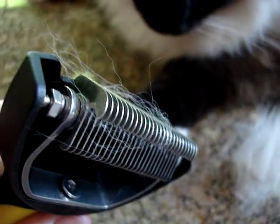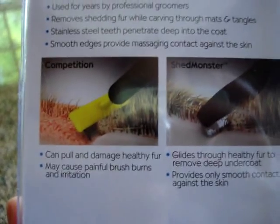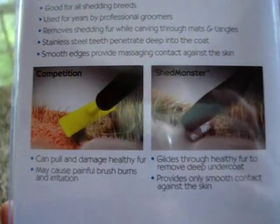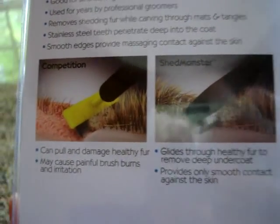It's pretty similar to the Furminator in the sense that it has little blades on the inside that help pull out extra hair. But one of the things that the Shed Monster claims is that it doesn't pull and damage healthy hair, or cause painful brush burns or any irritation — so it removes the undercoat without hurting the skin.